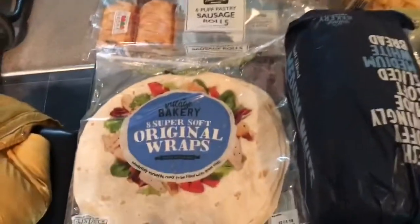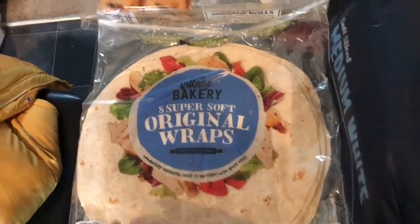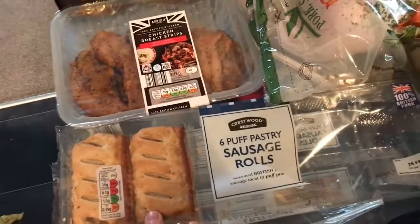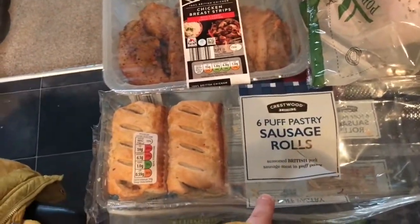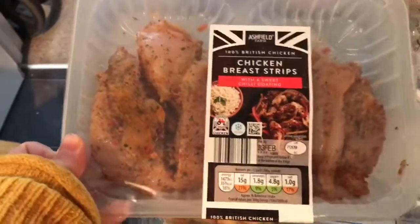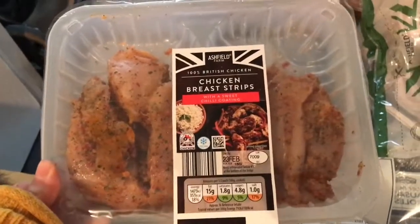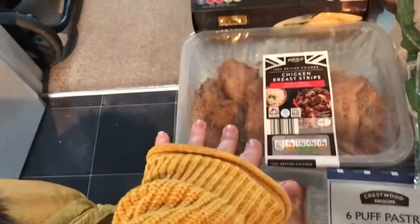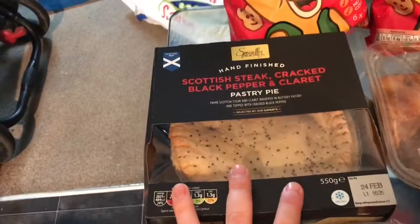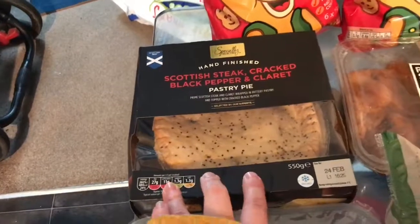The first things we got: some super soft original wraps, some sausage rolls — we had one of these each in the car on the way home. We got some chicken breast strips with a sweet chilli coating to try, as I've not seen this before. We thought we could have this with some noodles we've already got in the cupboard. We also got a Scottish steak, cracked black pepper and claret pastry pie — this is really nice, we've tried this one before.